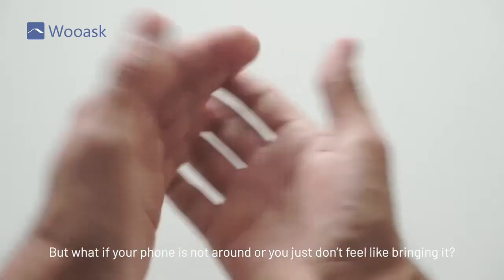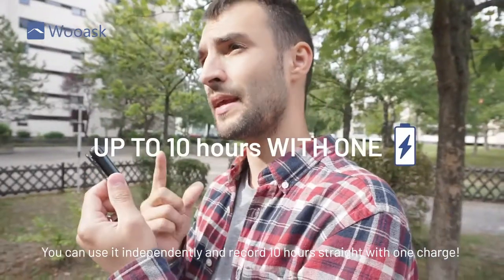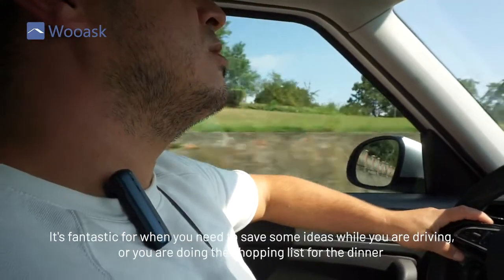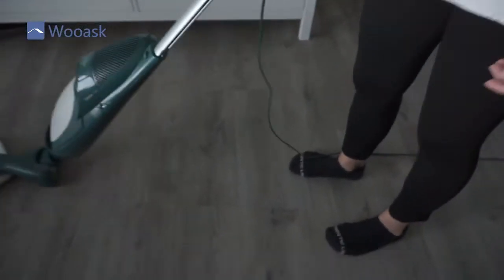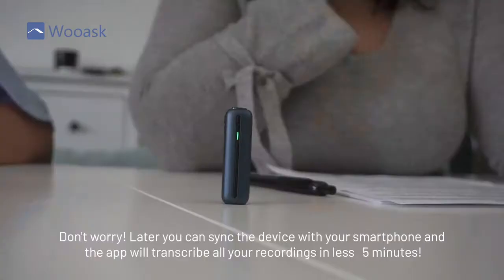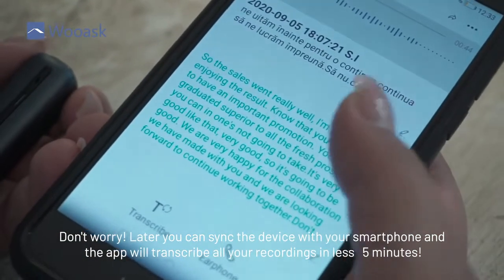But what if your phone is not around or you just don't feel like bringing it? Here comes the great feature of our new SO1 — you can use it independently and record 10 hours straight with one charge. It's fantastic for saving ideas while you're driving, or doing a shopping list while cleaning up. You can participate in company meetings without keeping your head down taking notes. Later you can sync the device with your smartphone and the app will transcribe all your recordings in less than 5 minutes.